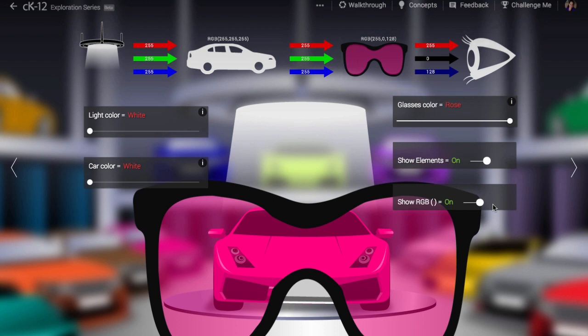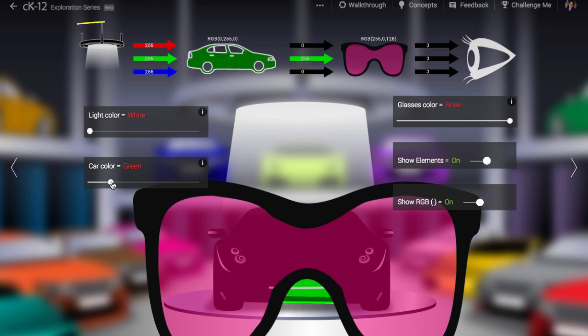What would happen if we looked at a green car through rose-colored glasses? Well, the white light is still emitting all the colors, but the car is only reflecting the green — it is absorbing the blue and red. And now the glasses absorb the green, and nothing passes through. The car would appear black. Amazing.